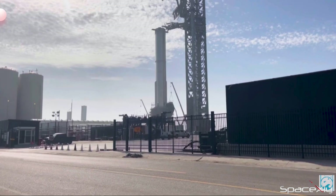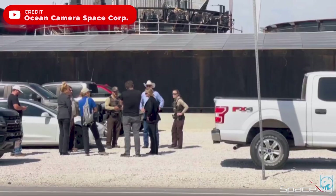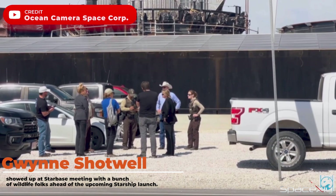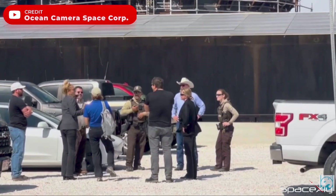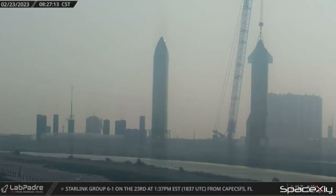Hello guys, here is another SpaceX update video. Things are moving fast as far as the preparation of the first Starship orbital flight is concerned. Earlier today, Gwynne Shotwell, the president of SpaceX and the one in charge of Starship operations at Starbase, was spotted meeting with some local wildlife folks in a roadside meeting at Starbase. We don't exactly know what they were talking about, but it could be related to environmental concerns regarding the upcoming Starship launch.